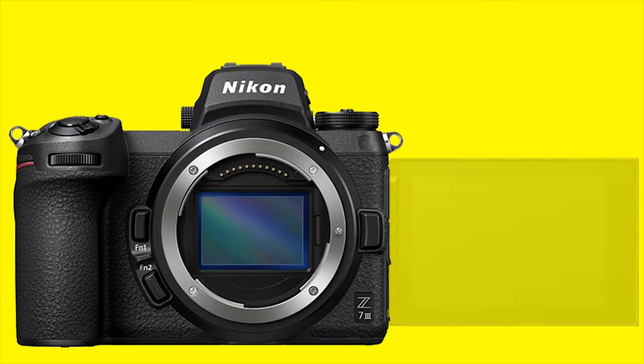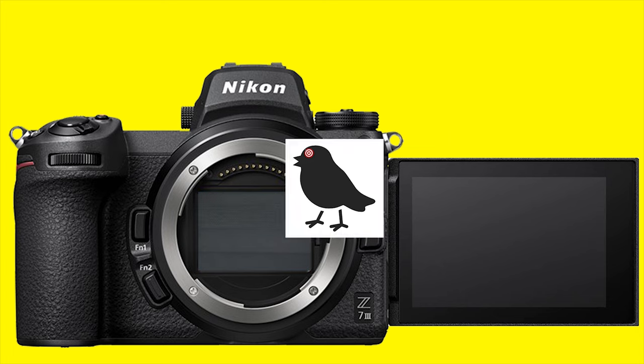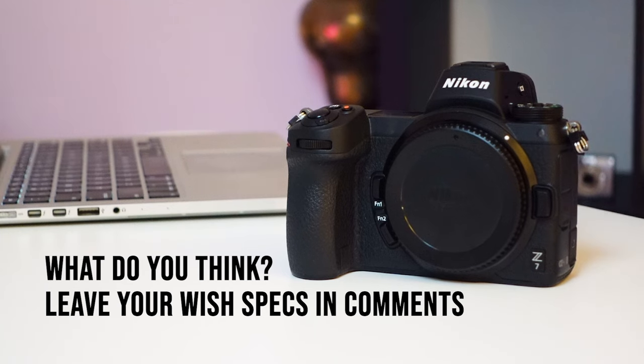Add those elements I discussed to the Z7 III, Z8 or Z9s — whatever you want to call it — and if it weighs roughly the same as the current Z7 II, I will be the first to pre-order and buy that camera. Now I'd like to know what you guys think. Did I get it right in asking for those things? Or do you think the next mid-range price Nikon mirrorless cameras could do with something else? Maybe better image stabilisation or a whole new look body? Let me know in the comments below. Thank you so much for watching. Never stop creating and I'll see you next time.